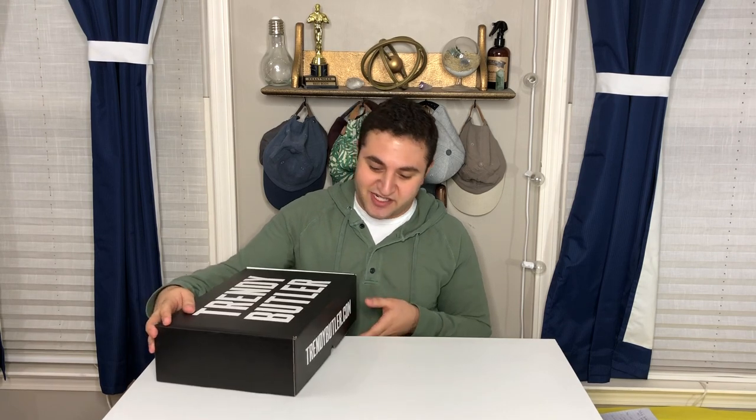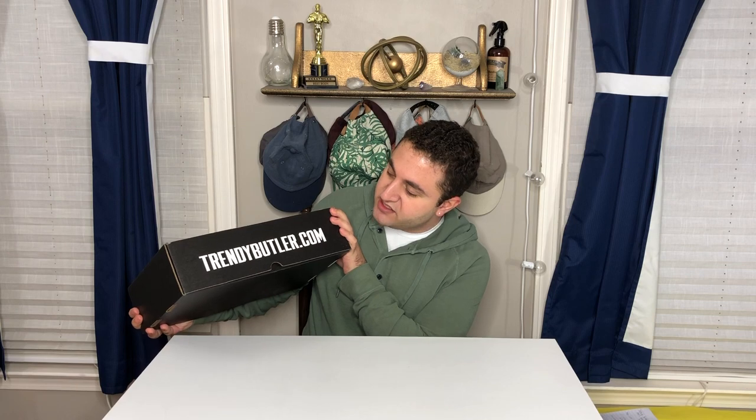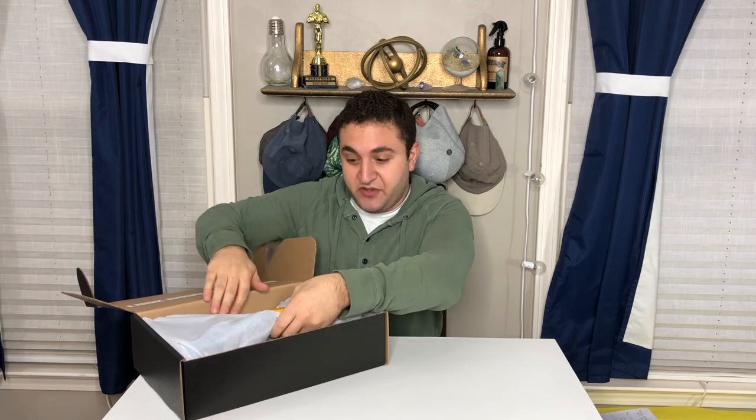I'm very excited to see what's in this box. So let's not waste any more time, let's get right into it. Their box says Trendy Butler on the top, and then Trendy Butler dot com. In here it says 'look good, feel good.' Oh my god, this box is huge. And in here is my clothing.